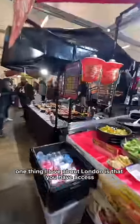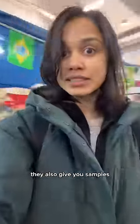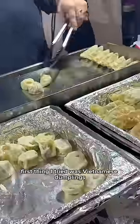Let's try London street food. One thing I love about London is that you have access to so many different varieties of foods. Where do you even start? They also give you samples. First thing I tried was Vietnamese dumplings.